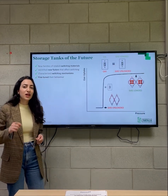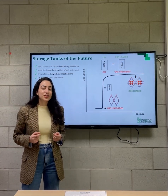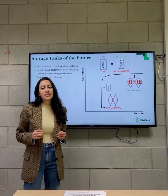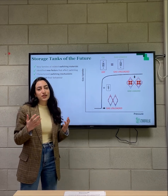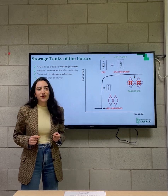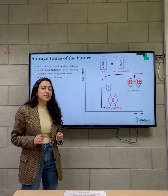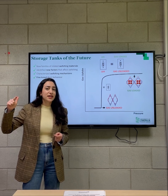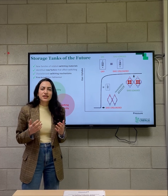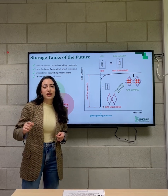That is where I come in. My research focuses on developing new materials that could potentially render previous storage methods obsolete. Nearly two years into my PhD, I've designed and synthesized two new families of related switching materials that enable me to do systematic studies, identify new factors that affect switching, and fine-tune their properties. I'm looking into optimizing their recyclability, working capacity, and gate-opening pressure. So far, I've made valuable contributions in a severely underdeveloped but highly impactful field that leads the way to a sustainable, brighter future.